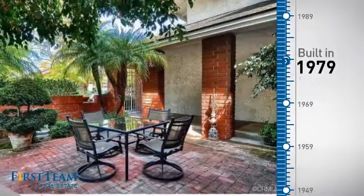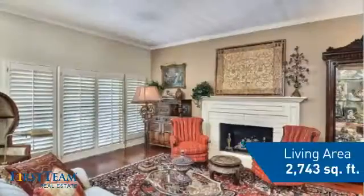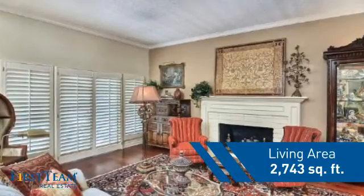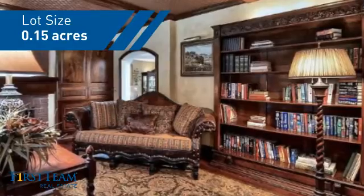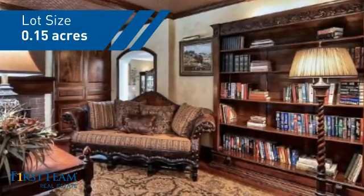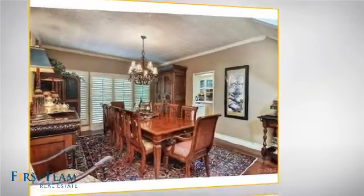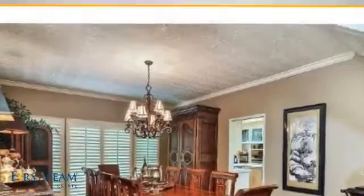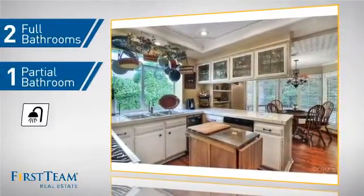This property was built in the late 70s and features over 2,700 square feet of space, giving you a spacious layout to play host or kick back and relax after a long day. Inside you'll find four bedrooms, so everyone has a private space to come home to, as well as two full bathrooms and one partial bathroom.